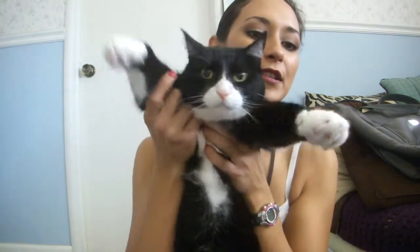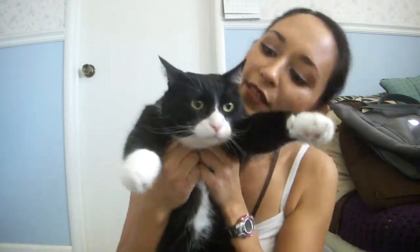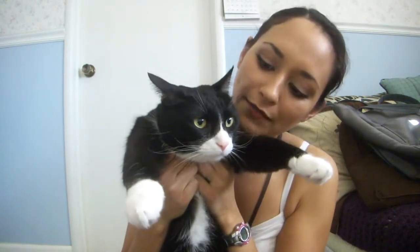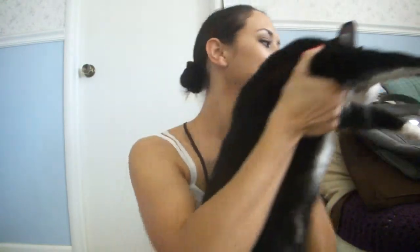Sorry about that — I've got Oreo in here because she's freaked out by the dog. She's trying to play with my camera. Come say hi to everybody! Okay, now that you've made your guest appearance, go behave — careful!